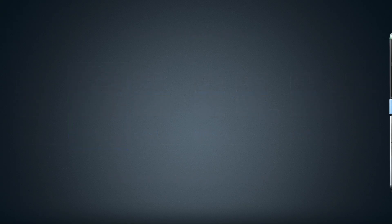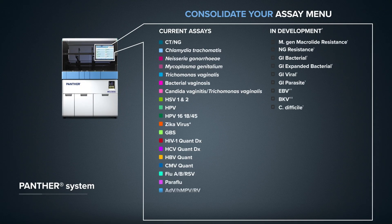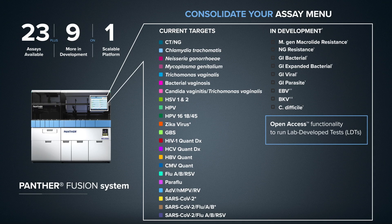The foundation of scalable growth starts with the Panther system, which sets the standard for flexibility, reliability, and performance. Further expand and consolidate your molecular menu with the ability to run IVD assays alongside lab-developed tests.